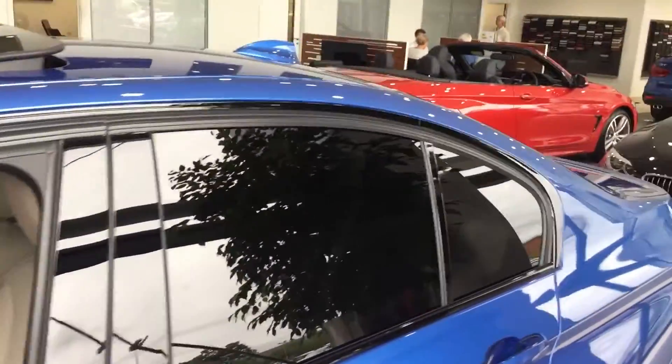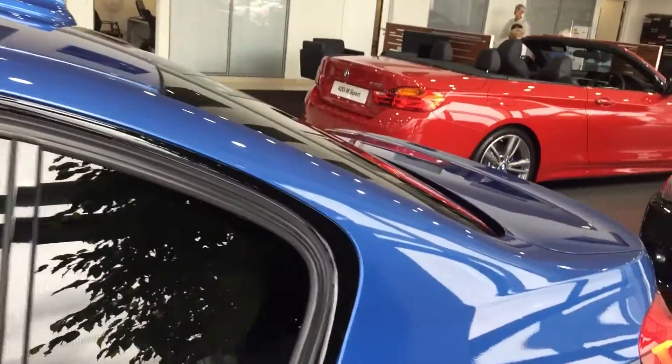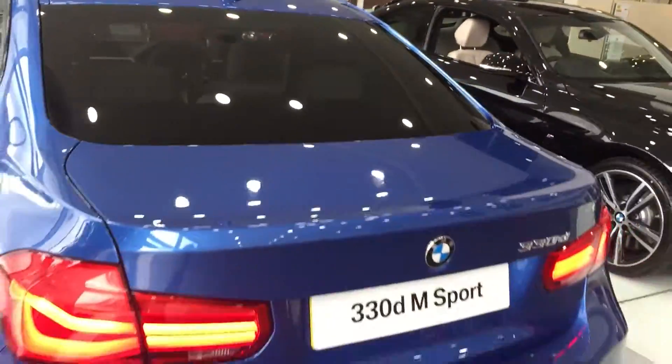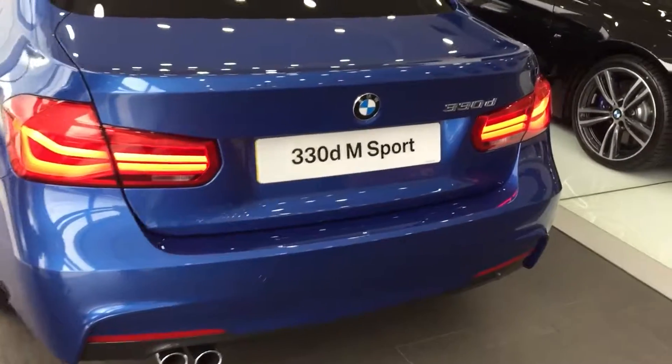You have the black frames around all the windows and some protection glass at the rear. This car has an option called M Sport Plus which gives you the 19-inch alloy wheels as well as the M Sport braking system — you can see with those blue calipers which coincidentally matches with the paint. You also have the LED taillights around the rear.